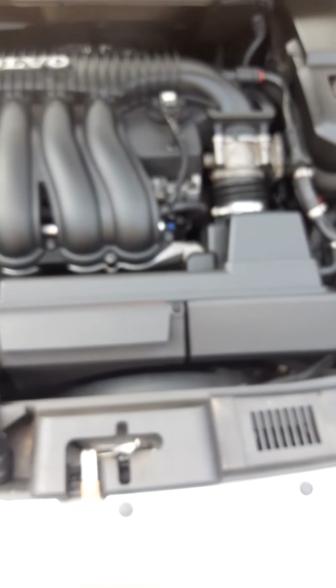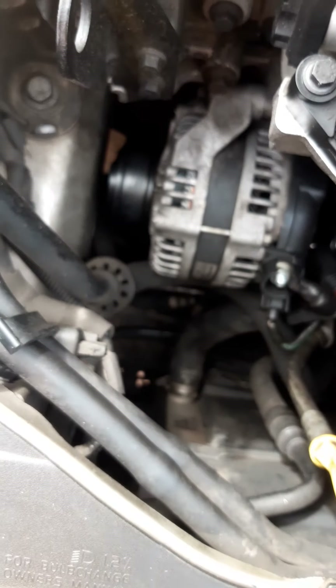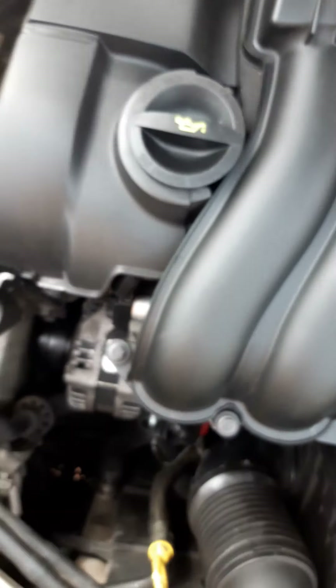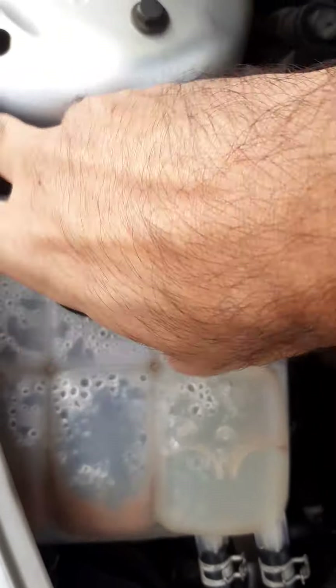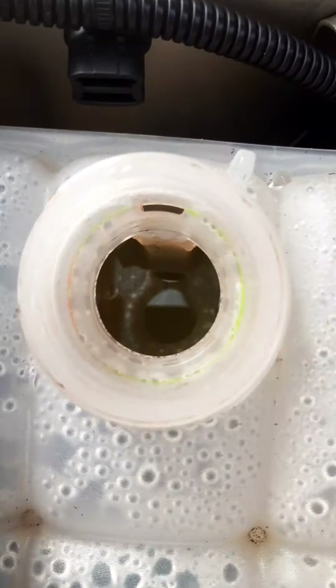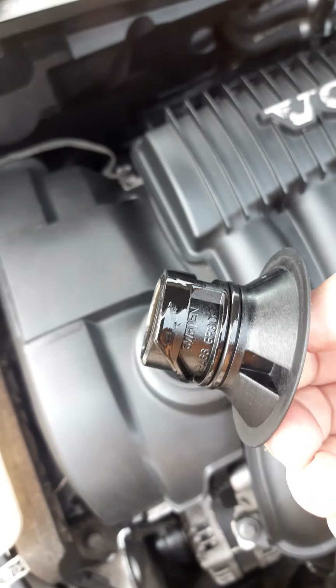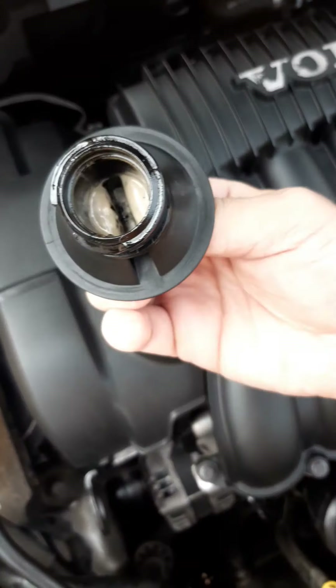Let me show you the engine bay. Clean, clean, clean — look at this engine. Let's check how the water is looking — clean. Let's check the oil cap. It's light cream — I can see, but it might be the mist.